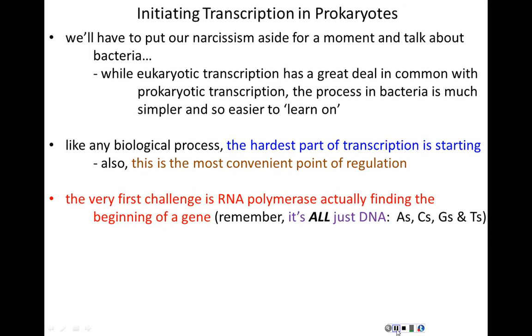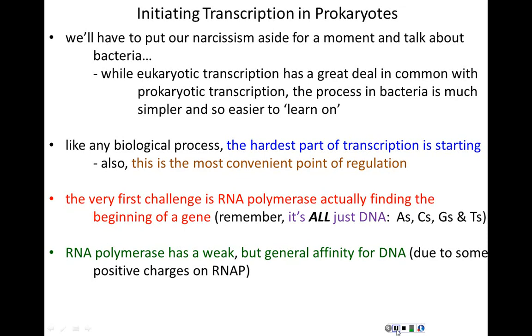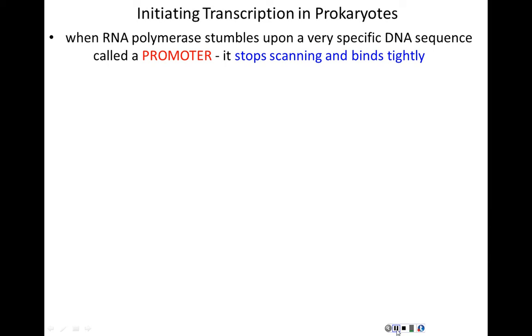The first challenge for any RNA polymerase is finding the gene. All DNA is just chains of A's, C's, G's, and T's — so where on the chromosome is the gene to transcribe? RNA polymerases have a general weak affinity for DNA due to positive charges attracted to the negative DNA. So when an RNA polymerase collides with DNA it sticks, but not strongly enough to stay — it starts scanning, moving along the DNA looking for a particular sequence.